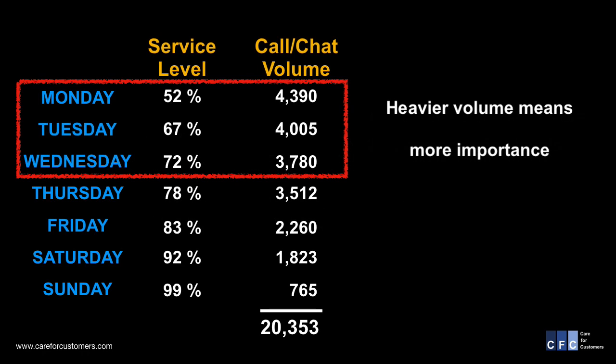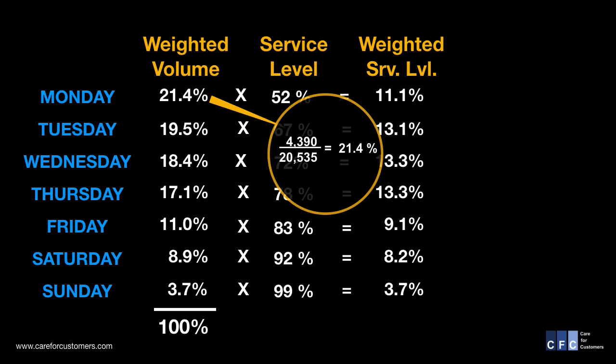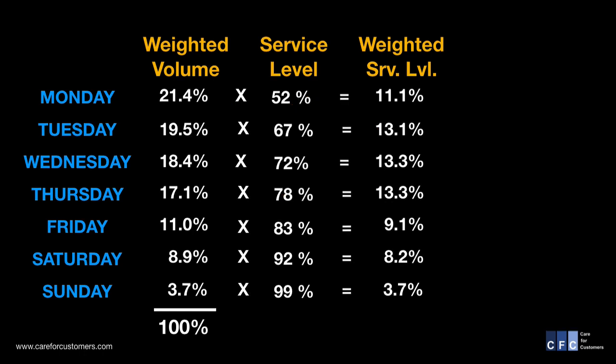Let's do the math and find out what the weighted average service level was for the week. Weighted average means that in the data we're going to use, some days carry more importance than others. This is how you calculate your weighted average service level: first, we calculate the weighted volume for any one particular day. This is simply the total of the day's call volume divided by the total volume for the week, expressed as a percentage. Then you take that number and multiply it by the service level for that day. The result is a weighted daily service level.